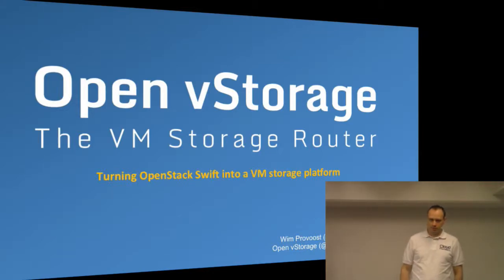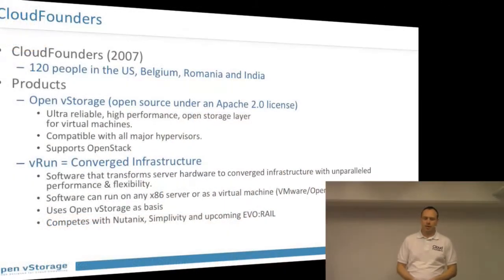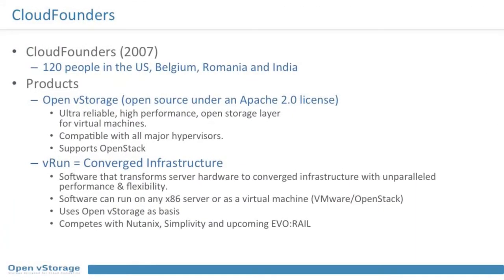Hello, I'm Ben Provost and I'm a product manager for OpenVStorage. OpenVStorage is a project backed by Cloud Founders — probably nobody in the room knows Cloud Founders yet, so let me give some background. We started in 2007, there are 120 people worldwide, we have offices in the US, headquarters in Belgium, near-shore development in Romania, and also something in India.